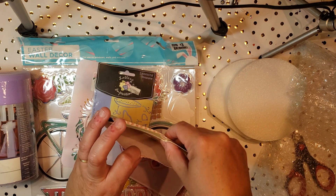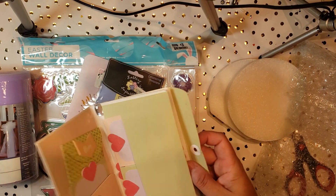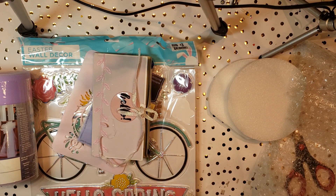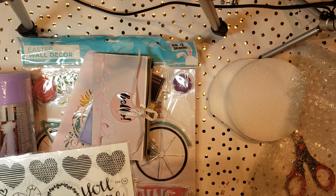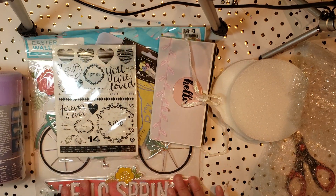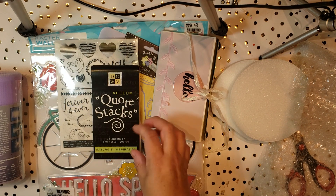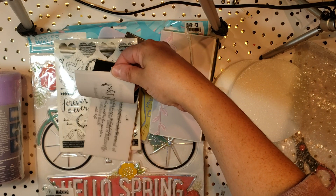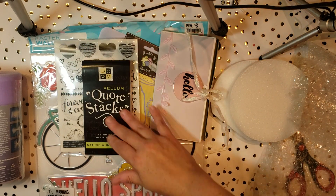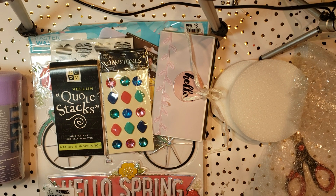And then it has this end as well for more journaling cards. She sent me some rub-ons — I actually really do enjoy rub-ons. Don't ask me why because I know they're like a pain, but I really like them. Some vellum quote stacks — how pretty are these? I can definitely foresee using these. And gemstones. Wow, this is a really full box that she sent me.